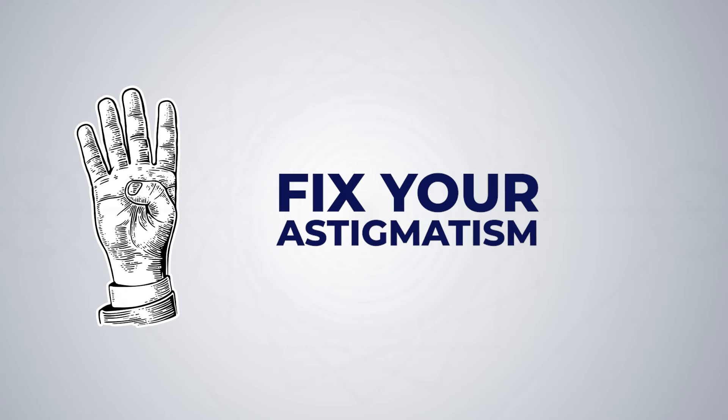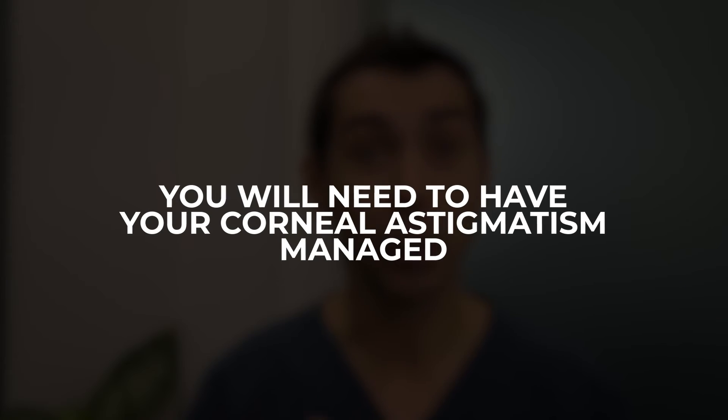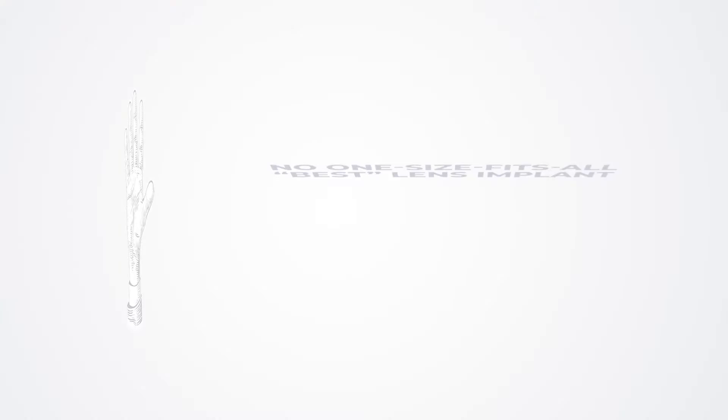Number four: fix your astigmatism. Almost every patient has corneal astigmatism. This is different from the astigmatism that may be in your glasses or contact lenses — the astigmatism in glasses or contacts is a combination of your corneal astigmatism and the astigmatism from your natural lens inside the eye, and these can often balance each other out. Once your cataract is removed, all you're left with is your corneal astigmatism. For your best vision after cataract surgery, you'll need to have your corneal astigmatism managed, either with toric lens implants or by reshaping the cornea with a laser or special blades.